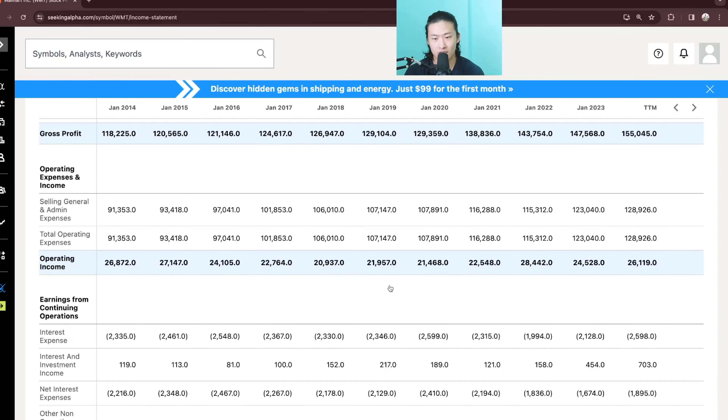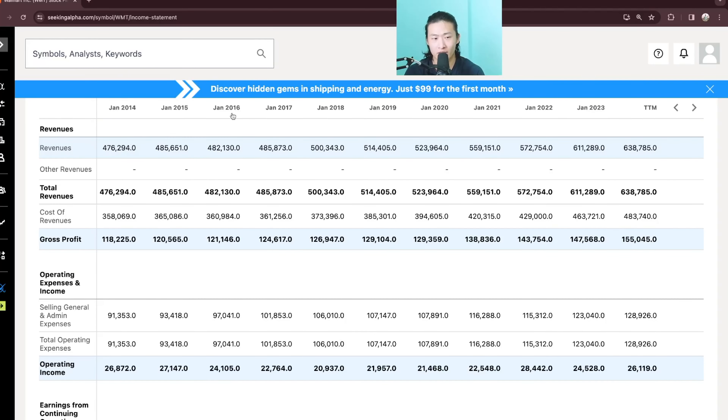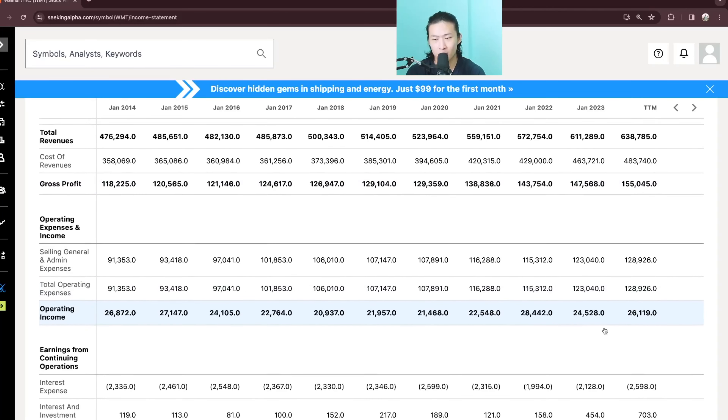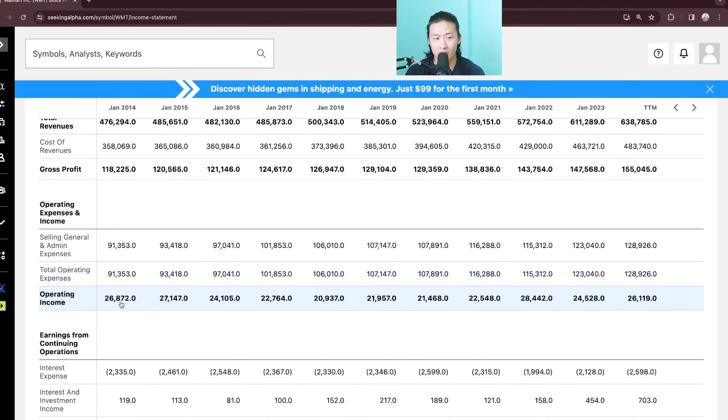Its operating income stayed even more stagnant. In 2014, it had 26.8B and right now it is 26.1B. So we can see that the revenue went up 160B but the cost of revenue also went up 120B, leaving only 40B of difference in gross profit. And from that 40B, you can see that the difference in total operating expenses is about 37 billion, from 128B to 91B. So after it's all said and done, the revenue increase did not actually equate to operating income — there's a negative 700 million in operating income when comparing Jan 2014 to the trailing 12 months.